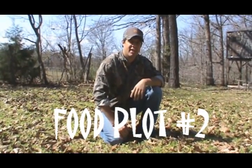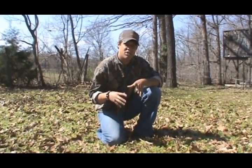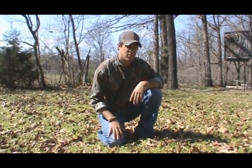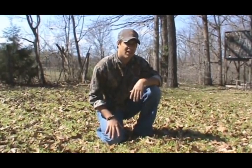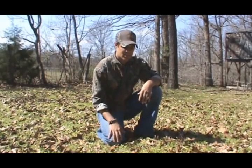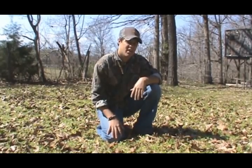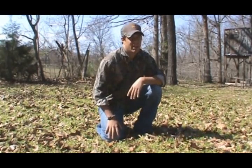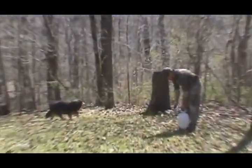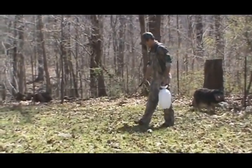Here we are again back in food plot number two. This food plot this spring is still being utilized by the deer but mainly just to pass through. This fall we planted it in a chicory clover plus mix from Whitetail Institute, and it was just hammered so hard this winter by the wildlife and deer in the area that this spring it's basically come back in weeds. You can find some clover and some chicory scattered throughout, but just not enough to work with. So what we're going to do is completely redo this food plot. About three days ago we came through this area and sprayed Roundup to eliminate that competition for when we plant in here.